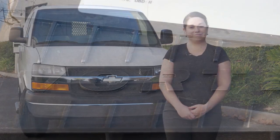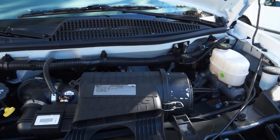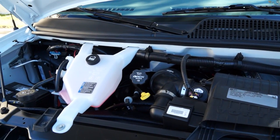So let's do a quick overview. With multiple options under the hood, this van has a Vortec 4.8 liter V8 engine, though a 6 liter V8 or a Duramax 6.6 liter V8 turbo diesel engine are also available.